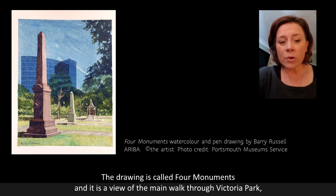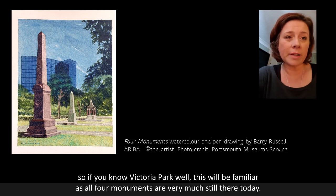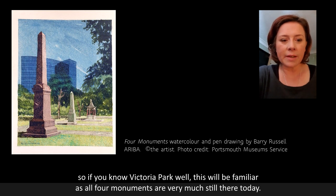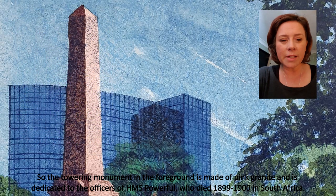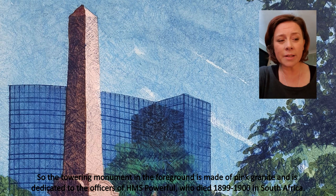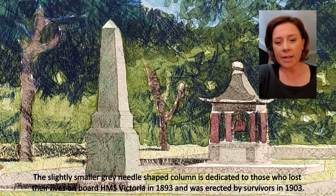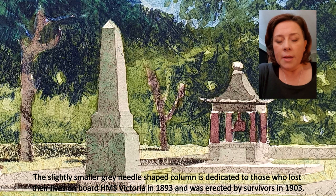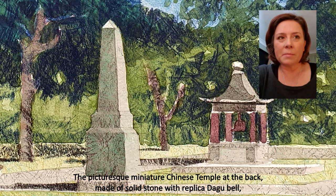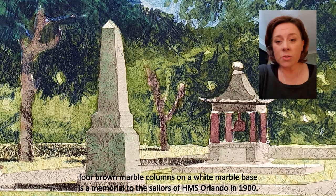The drawing is called Four Monuments and it's a view of the main walk through Victoria Park. If you know Victoria Park well, this will be familiar as all four monuments are very much still there today. The towering monument in the foreground is made of pink granite, dedicated to the officers of HMS Powerful who died in 1899 to 1900 in South Africa. The slightly smaller grey needle-shaped column is dedicated to those who lost their lives on board HMS Victoria in 1893 and was erected by the survivors in 1903. The picturesque miniature Chinese temple at the back is made of solid stone with a replica Daegu bell and four brown marble columns on a white marble base — a memorial to the sailors of HMS Orlando back in 1900.